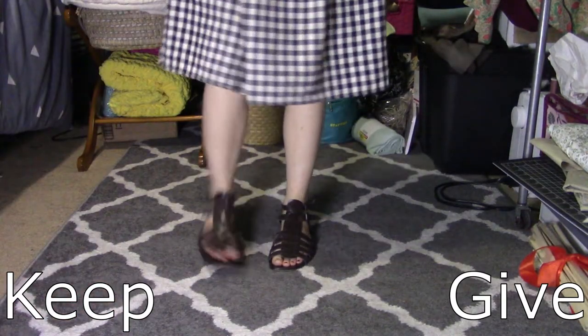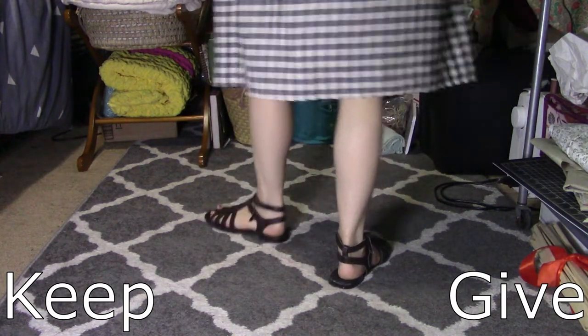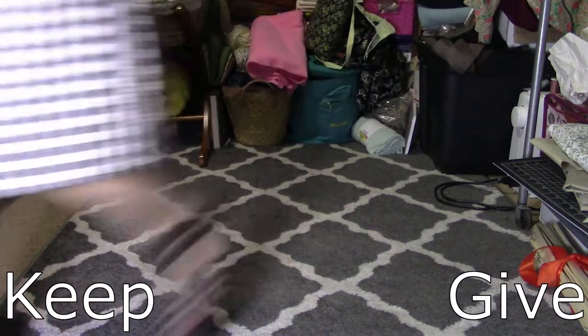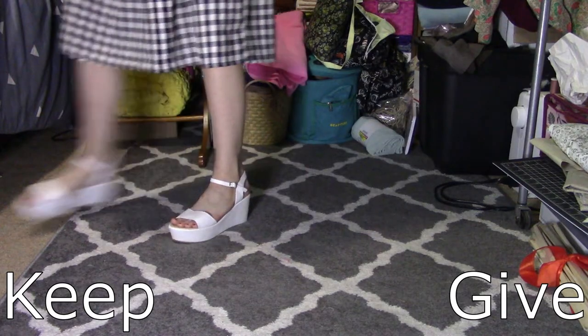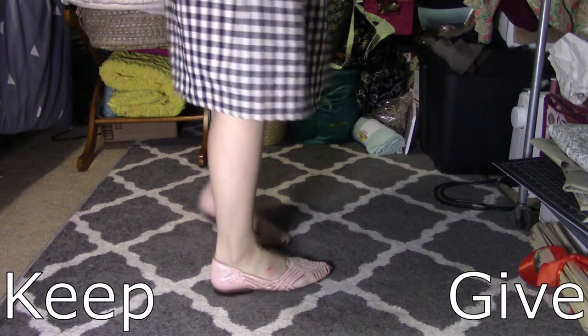Much to my child's dismay, these are literally held together with super glue. I love them, I'm not getting rid of them.